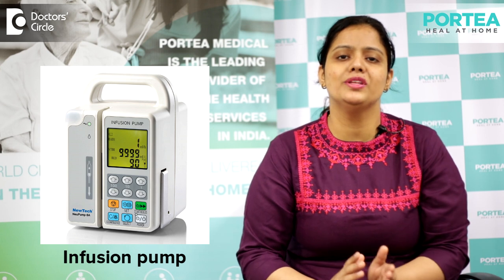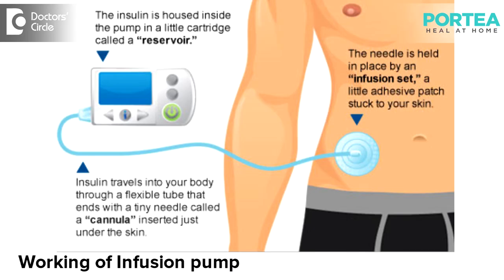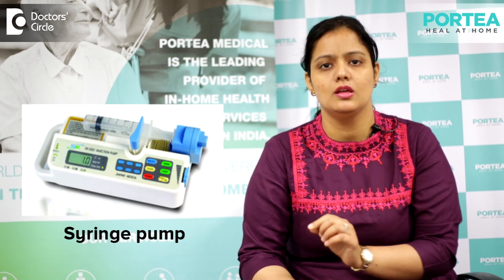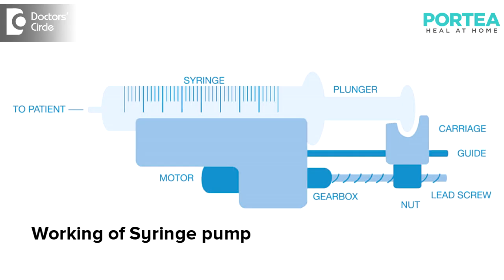If the volume is more than 50 ml, then we use infusion pumps — when the fluid has to be taken in a larger amount. But if it is for a smaller amount, and the time and schedule is fixed — like every morning at 10 am, 0.5 ml dosage of a certain drug, suppose insulin for diabetic patients — then he or she should definitely go for a syringe pump.